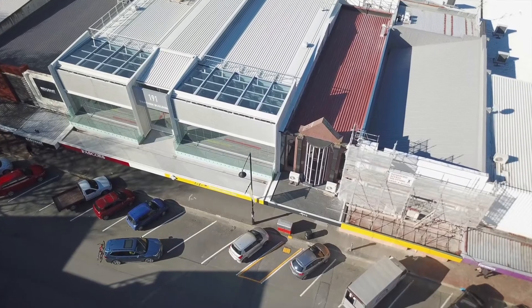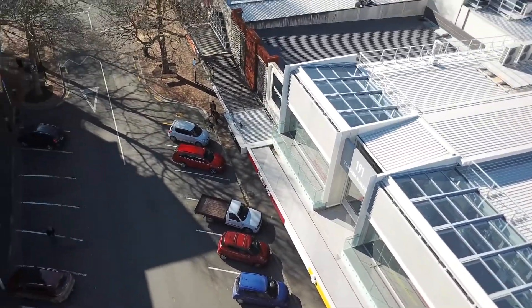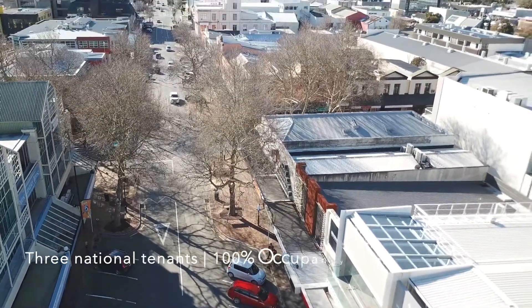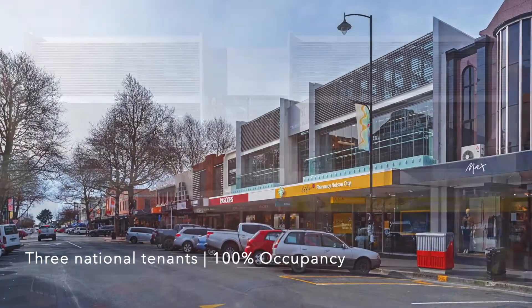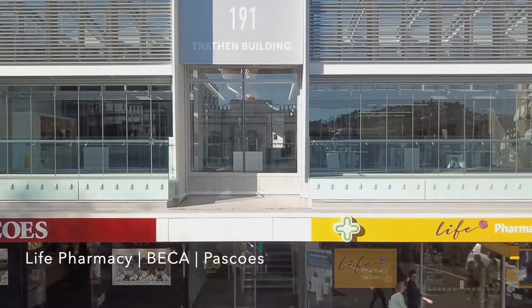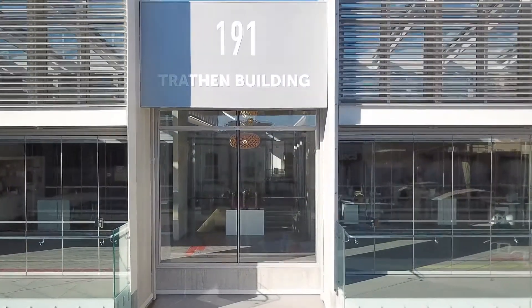The property is being offered with three national tenants in place, offering a net income of $412,044 and a combined WALT of 4.82 years. The tenants include Life Pharmacy, Pascoes and Becker Corporate Holdings Limited, with leases which enable steady growth in rentals through a combination of CPI and market rent reviews.